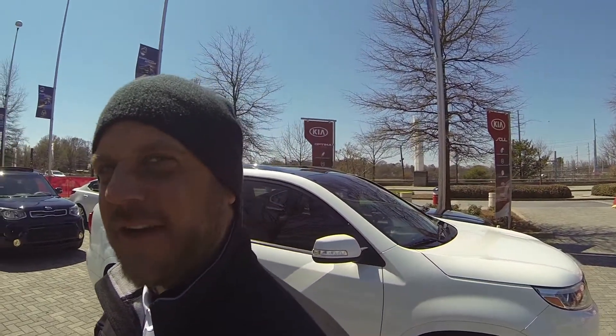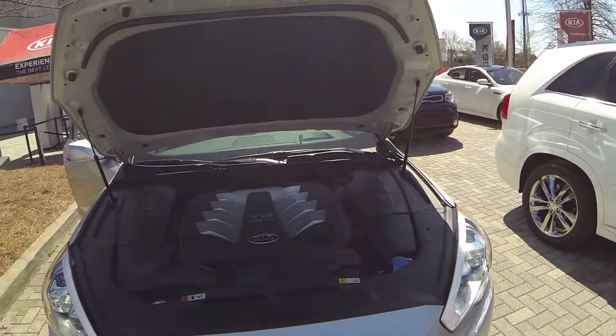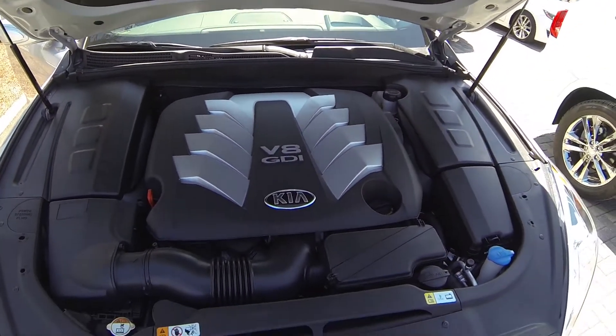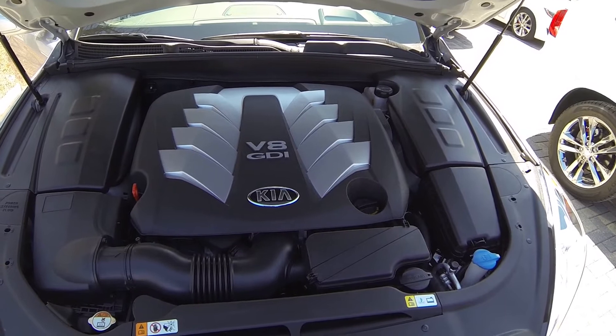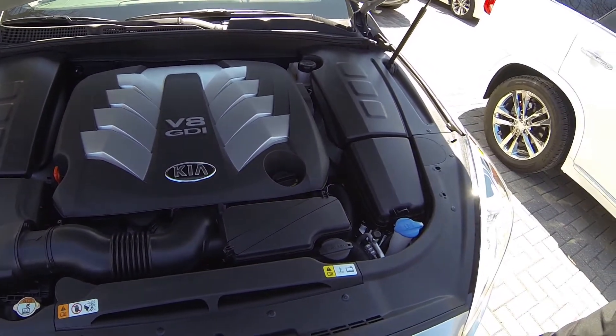This is the first opportunity for consumers to finally take out the K900, which is the new flagship car from Kia — a full luxury sedan. You're looking at the gasoline direct-injected V8 engine, 420 horsepower and 376 lb-ft of torque.